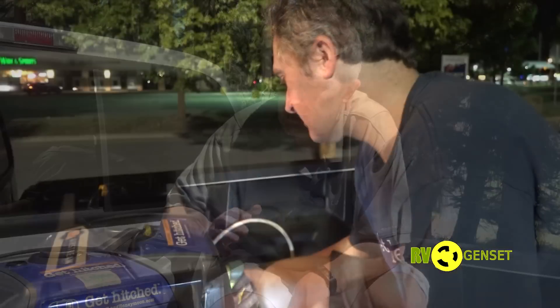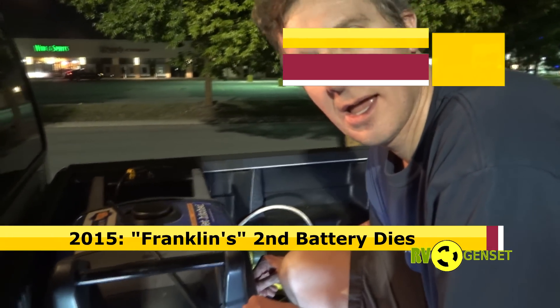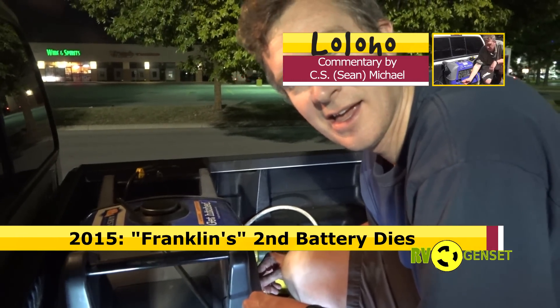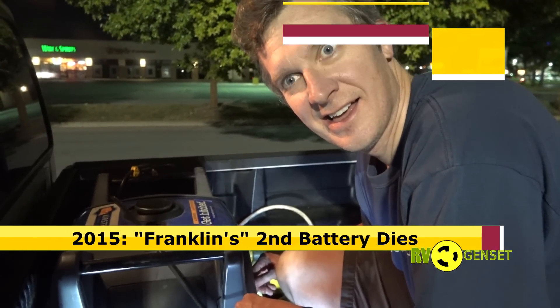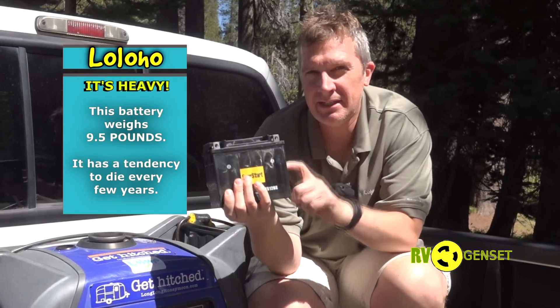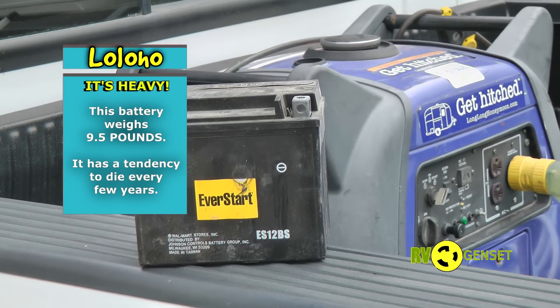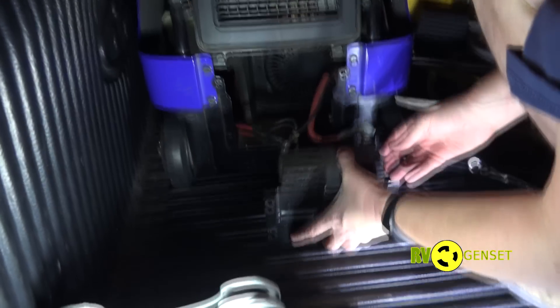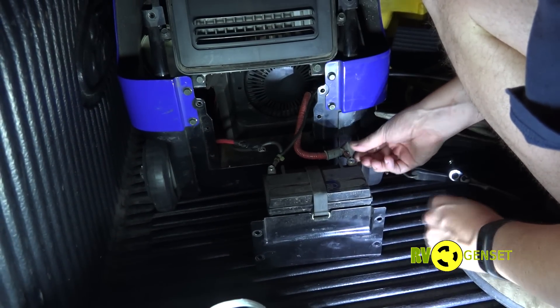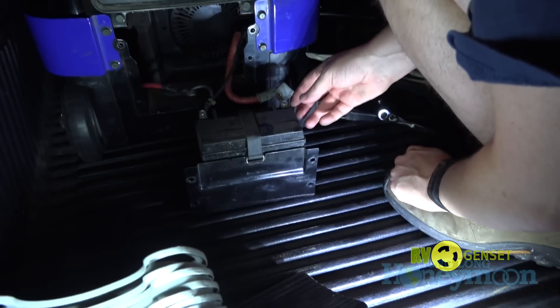I do love the turnkey electric start but it's not without its downsides. Specifically there's a cost in terms of weight — there's a battery that goes inside this generator, and this battery is pretty heavy. These batteries are not terribly expensive but they are a maintenance item, something you're going to have to replace from time to time.